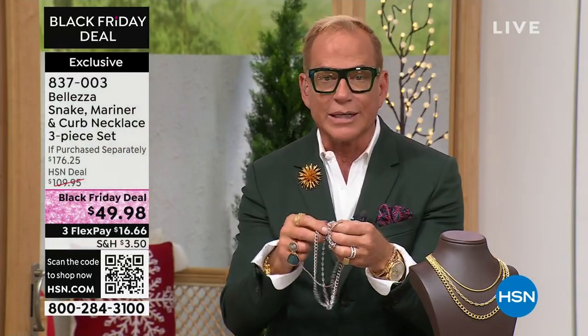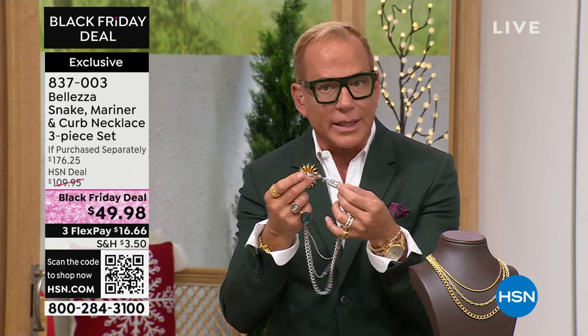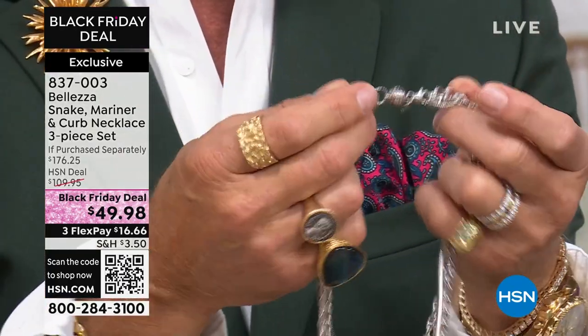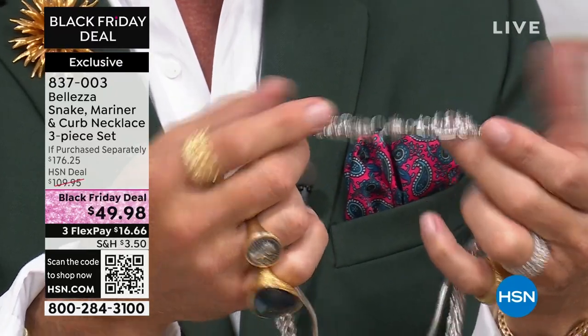That's why sculptors use bronze — they get the most detail, the most texture, the most of what they're looking for when creating art. So these are works of art. They feel like gold. They wear like gold. They look like gold — but it looks like a lot of gold. I added our magnet to it; it does not come with the set. I want to show you again how easy it is to put them all on at once.